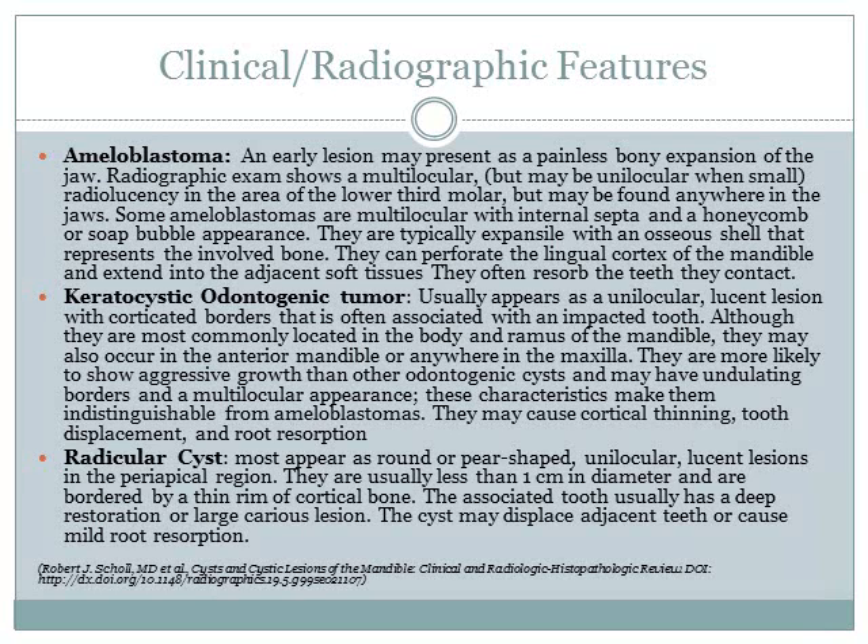Number one: ameloblastoma. In an early lesion, it may present as a painless bony expansion of the jaw. Radiographic exam shows a multilocular appearance, but may be unilocular when small. Radiolucency is typically in the area of a lower third molar, but may be found anywhere in the jaws. Some ameloblastomas are multilocular with internal septa and a honeycomb or soap bubble appearance. They are typically expansile with an osseous shell representing the involved bone. They can perforate the lingual cortical plate of the mandible and extend into adjacent soft tissues, and they often resorb teeth that they contact.